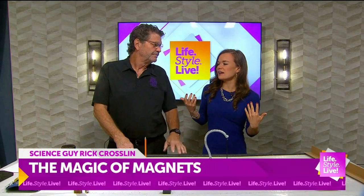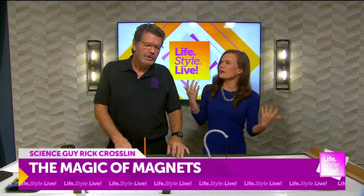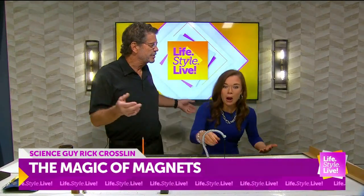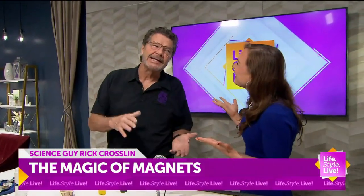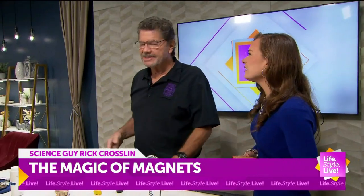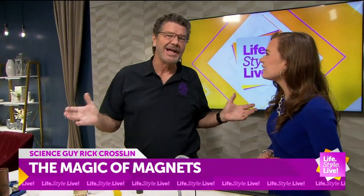They always ask me to do these segments because I emulate a child with how much I know about science. You know, I hate using the word magic and science together, because really magic is just science they haven't figured out yet, in my opinion.